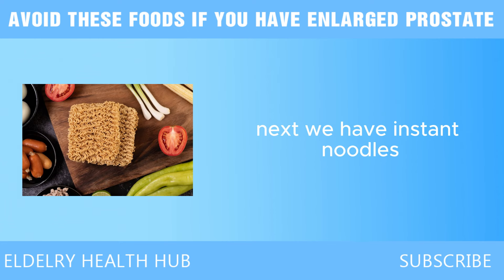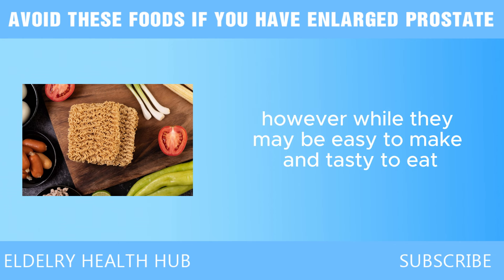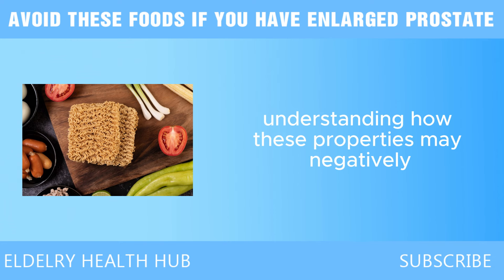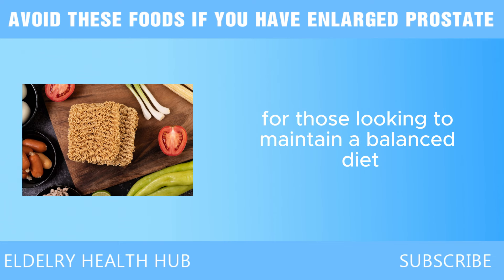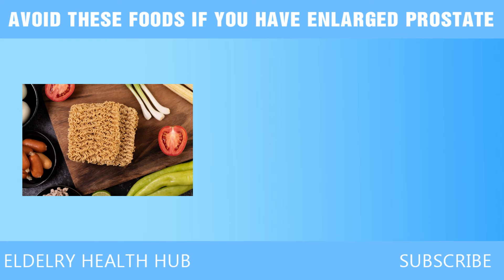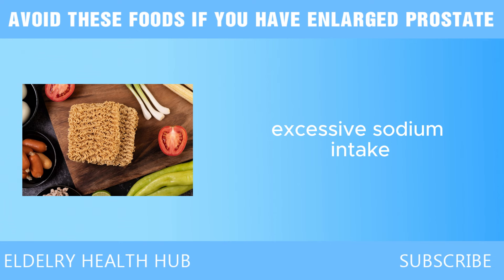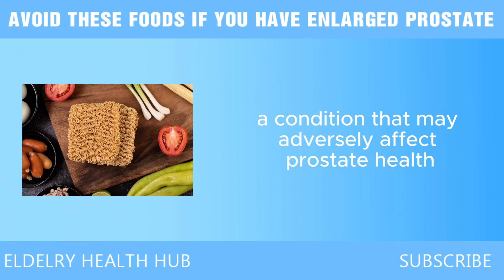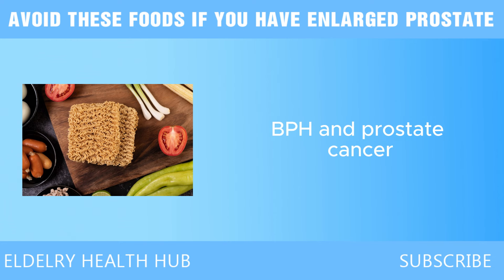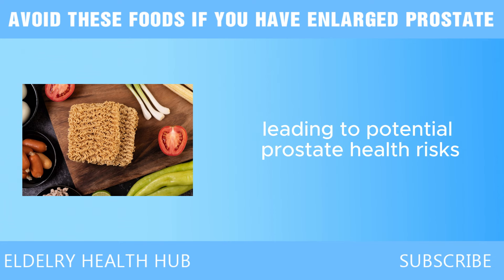Next, we have instant noodles. Instant noodles are a convenient and popular meal option due to their quick preparation and affordability. However, certain properties of instant noodles can raise concerns regarding prostate health. One major concern is their high sodium content — many varieties contain significant amounts of added salt. Excessive sodium intake is linked to high blood pressure, and some studies suggest that high blood pressure is associated with an increased risk of developing BPH and prostate cancer. Regularly consuming instant noodles could contribute to elevated sodium levels and potential prostate health risks.